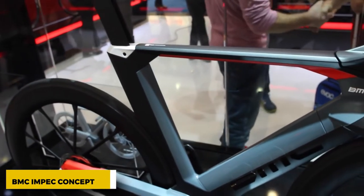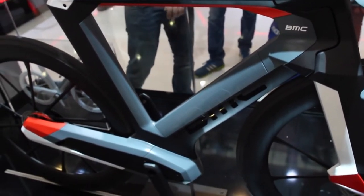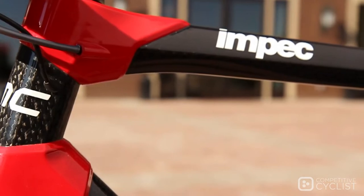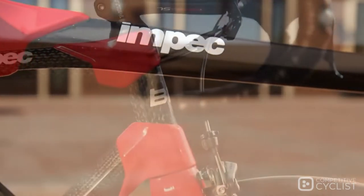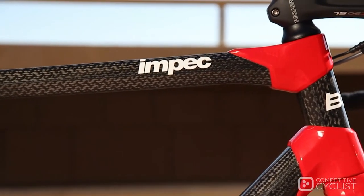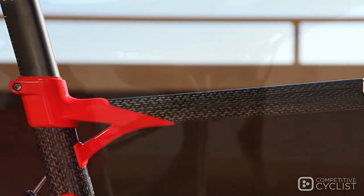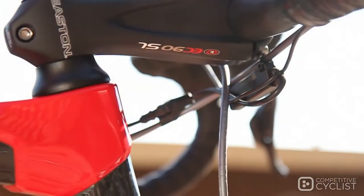BMC MPEC Concept Bike. This bike from a few years ago shows that the Swiss bike company BMC isn't afraid to think outside the box. It was made by the company's MPEC Advanced Research and Development Lab. It might look like a road race bike if the UCI didn't have rules. The most important parts of this bold design are the disc brakes, low-slung aero frame, hidden drivetrain, and computer head unit.